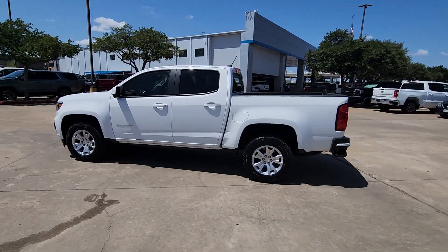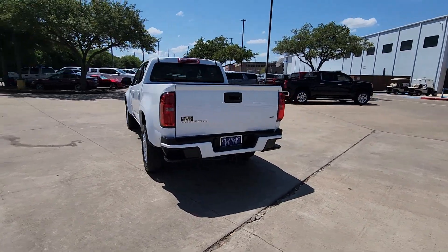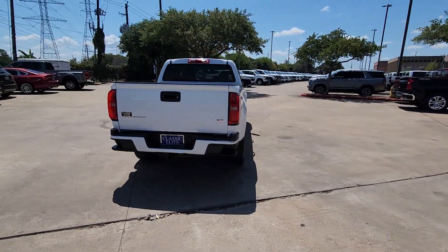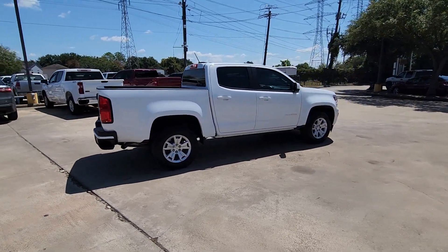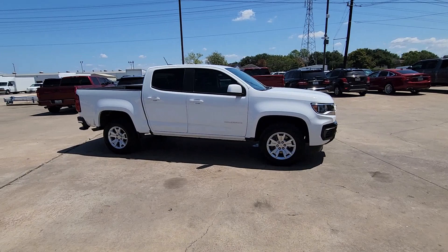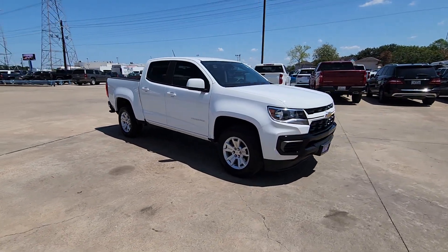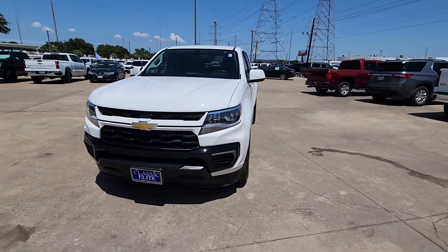Enjoy the view of this 2021 Chevrolet Colorado with less than 25,000 miles on the odometer. This vehicle stands out from the rest. The Colorado packs fuel efficiency, creature comforts, and can-do capabilities into a mid-sized pickup that's fun and easy to drive, whether you're in the city or on the work site. The following are some of this vehicle's highlighted options: